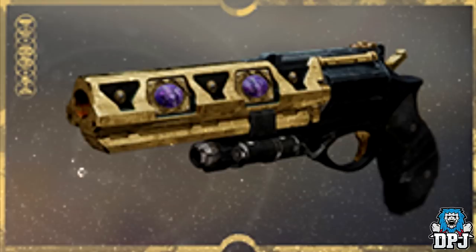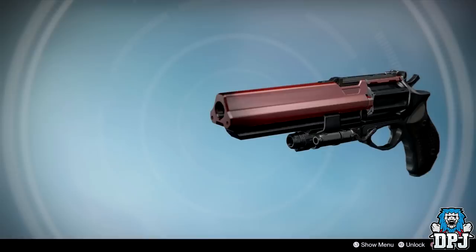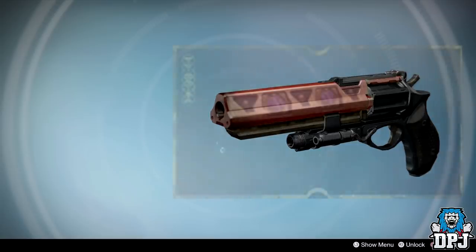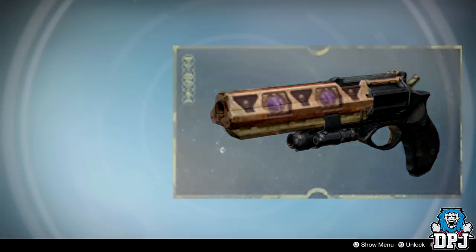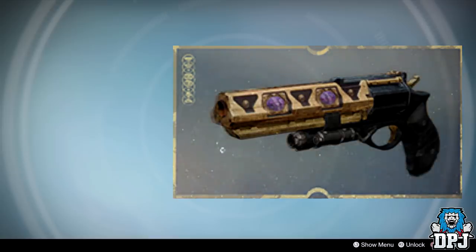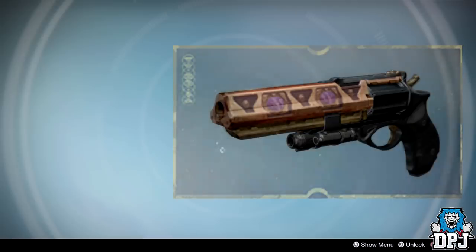This model, this hand cannon — it's the IS Luna. I also think it's a new model to Destiny 2. As far as I know, I don't think there is any other weapon shaped as the IS Luna or any reskinned IS Lunas in the game. For this very reason I believe this weapon will be some kind of relative, evolved version of the IS Luna.